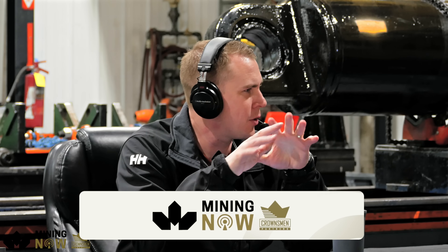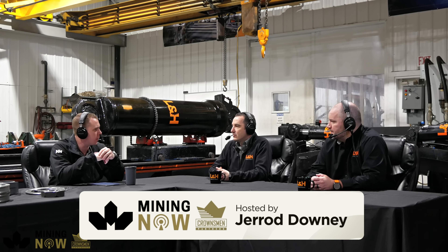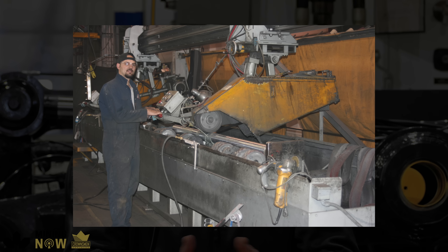Can you walk us through the history L&H has with mobile equipment? In 2007 the facility got purchased by L&H. Before that, this facility did a lot of work on mobile equipment — graders, trucks, dozers, loaders. Obviously that equipment has changed over the years. In 2007 the equipment was much smaller, a lot less complicated, a lot simpler back then.